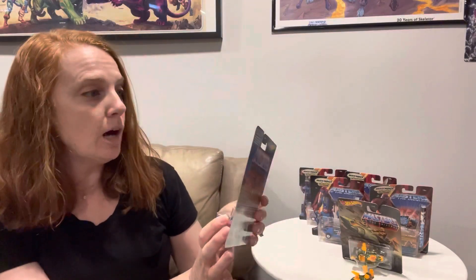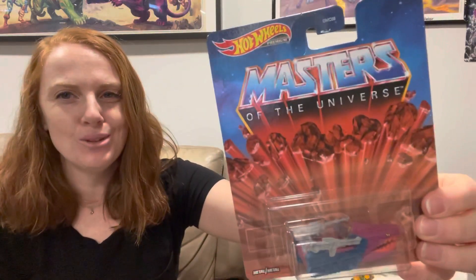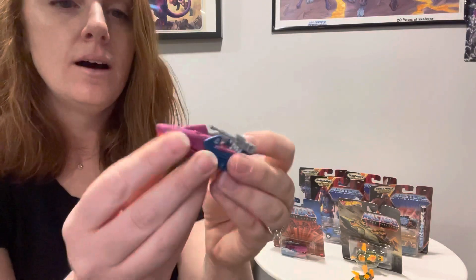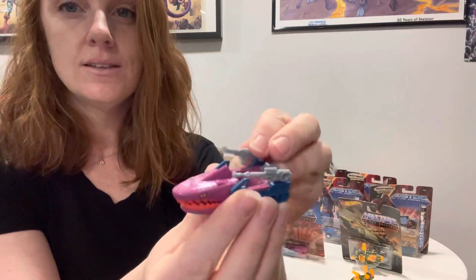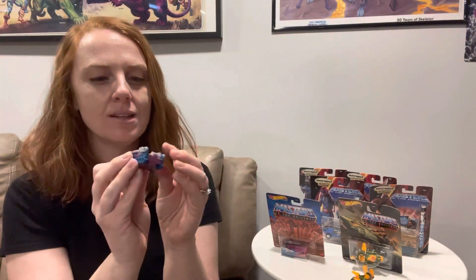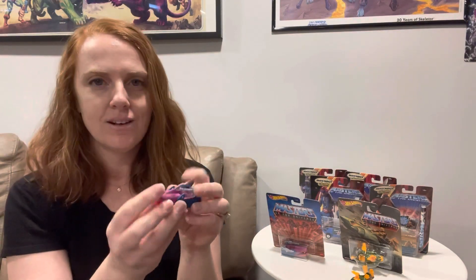And then just a couple of weeks ago, I found the Land Shark. The packaging is less fancy than some of the other ones — just the regular logo — but this is neat. I also think that we could probably slip a World's Smallest figure in there. The mouth opens and closes on it, which is really neat, and the guns also go up and down. So how cool — even the Hot Wheels, if those figures fit in here, you could actually play with these with characters and have guns and stuff.